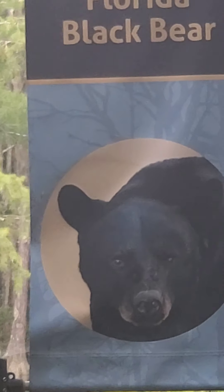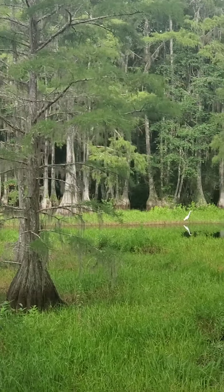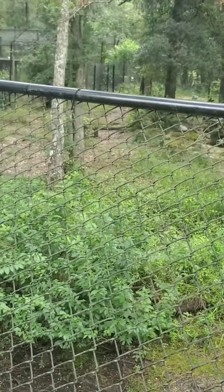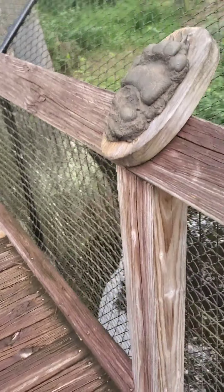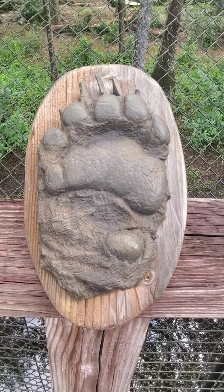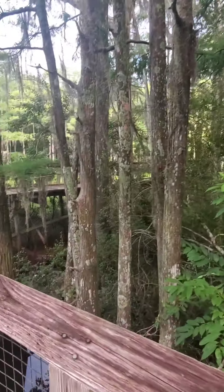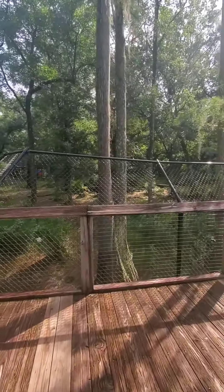Okay, so now as we're walking we're looking for the black bear. Let's look and see if we can find him. It's a beautiful view out here - look at this. So this is the bear encounter but I'm not seeing a bear. It's like a little bear - so we didn't see any bears. We're going to keep looking to see if we see anything else. I think the bear encounter is closed though because it sounds like they're doing some work on it.